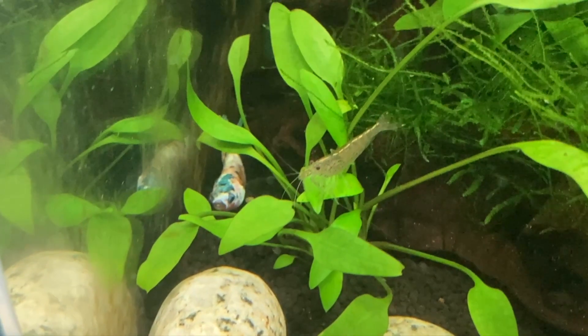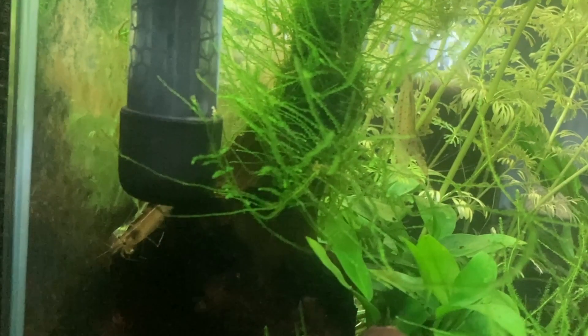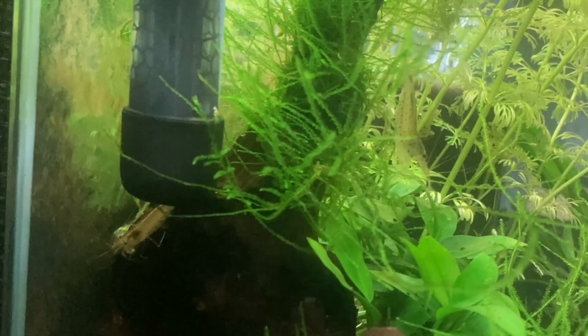Thankfully the size of the Amano shrimp seemed to have discouraged her from trying to eat them, and a month later both of them are still in that tank and still eating the algae and leftover food.